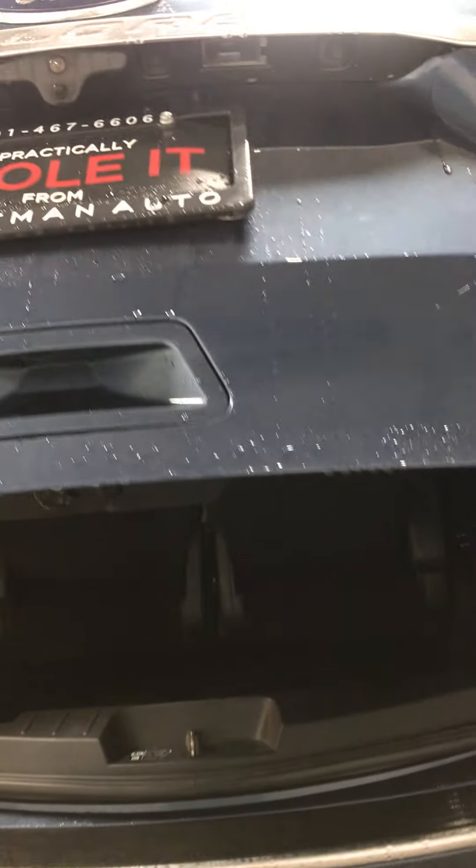The power liftgate works perfectly. The seats and all the controls work — stow — there they go. Every feature in this thing works. I took it out on the road and it drives fantastic — no vibrations, no pulling to one side or the other. So that would be our 2018 Ford Explorer Platinum — let me know if you have any other questions.